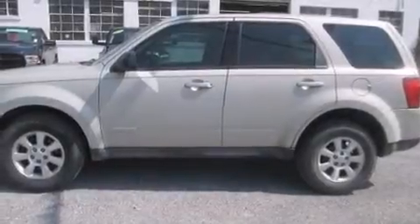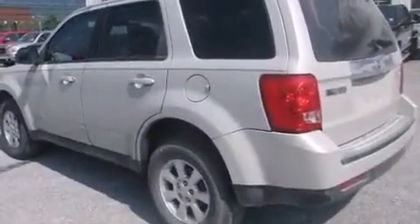Come test drive this 2008 Mazda Tribute. Under the hood, you'll find a four-cylinder engine with more than 150 horsepower.